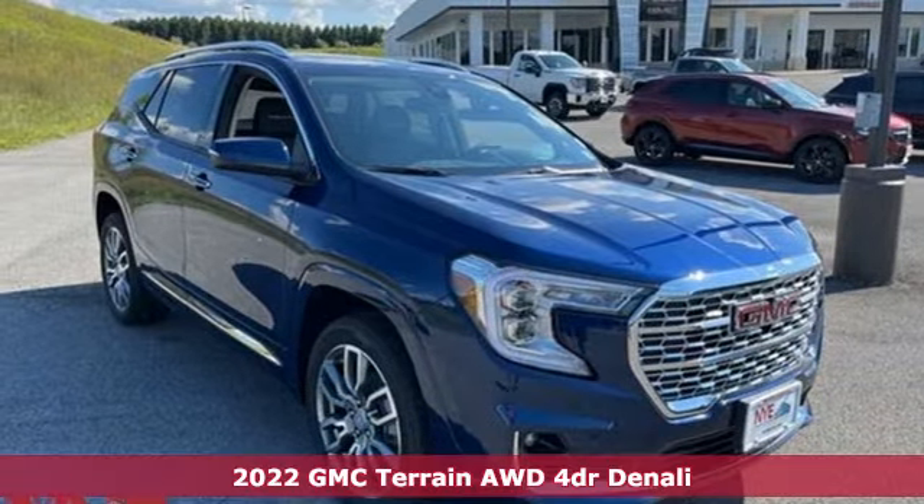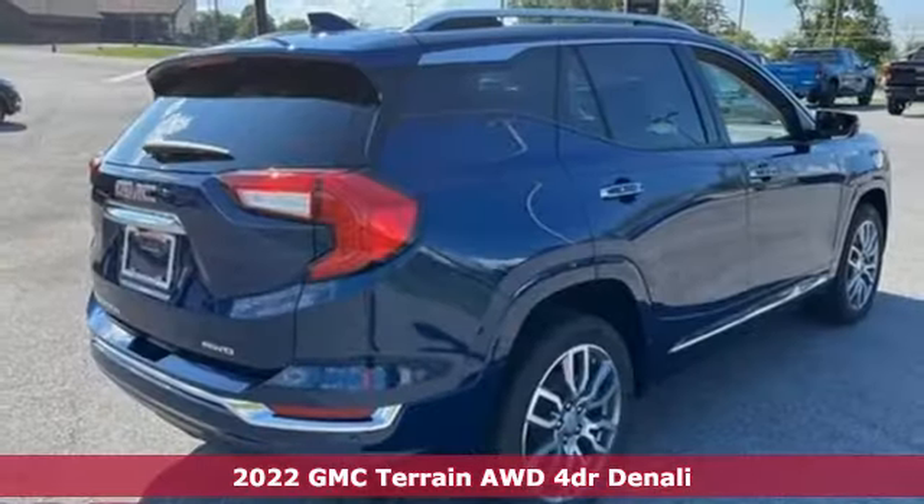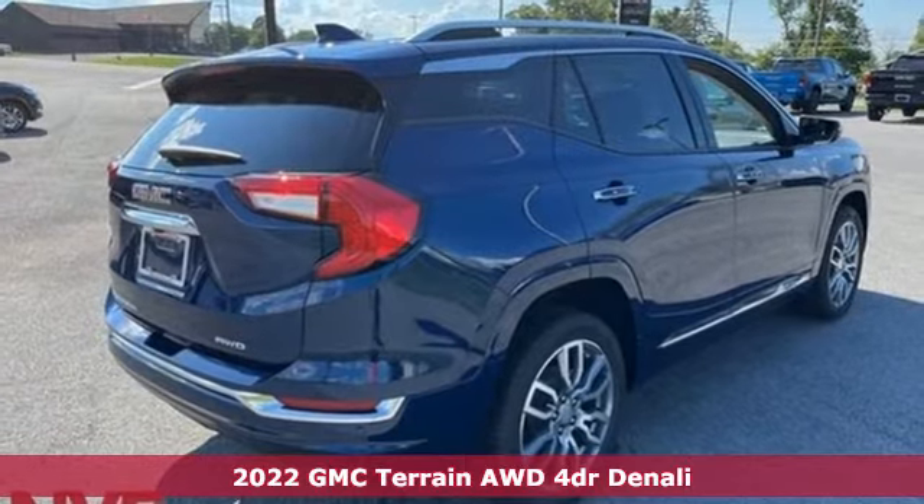Here's a new 2022 GMC Terrain. Smart capabilities, strong performance. GMC.